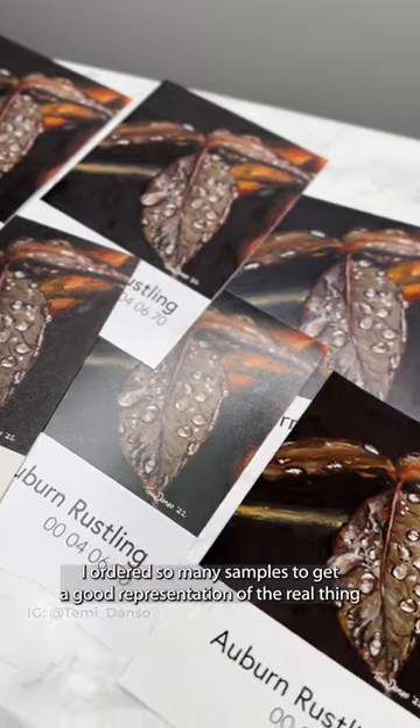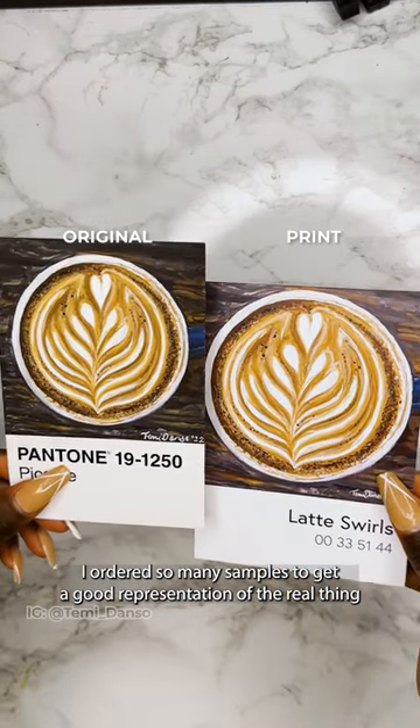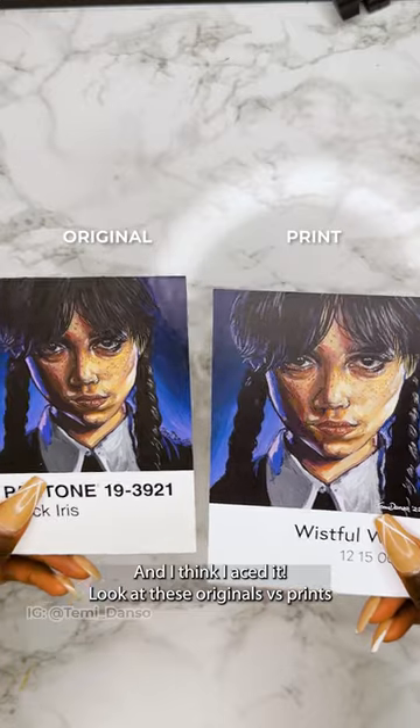I ordered so many samples to get a good representation of the real thing, and I think I aced it. Look at these originals versus prints.